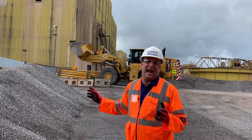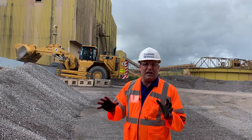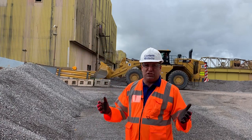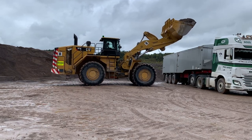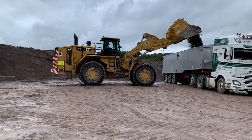Now, this 988 XE is special because of the word XE — that's because it has an electric transmission. Talking here today with the team, the operators absolutely love it. It's power, power, power straight to the bucket.